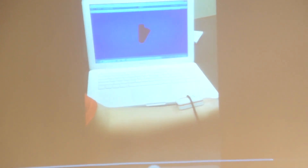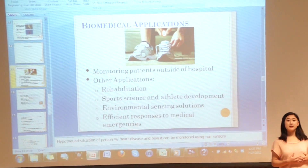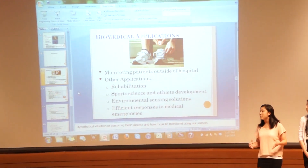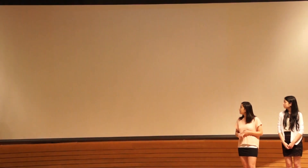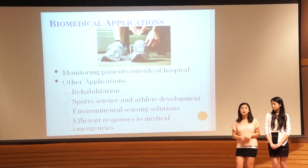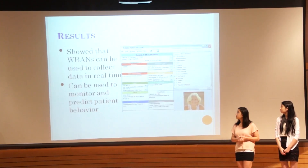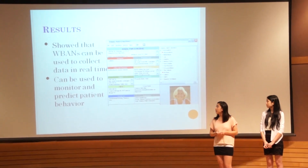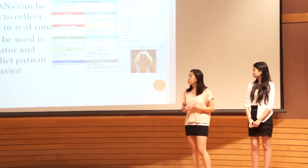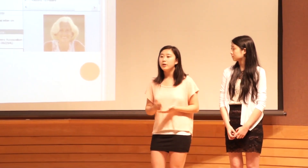There are many biomedical applications for these sensors, mostly monitoring patients outside of the hospital. These sensors also have potential outside of the biomedical field, including rehabilitation, sports science and academic development, environmental assistance solutions, and efficient responses to medical emergencies. Our results showed that wireless body area networks can be used to collect data in real time, monitor and predict patient behavior, and allow doctors to more easily and accurately diagnose patients through a consistent stream of information.